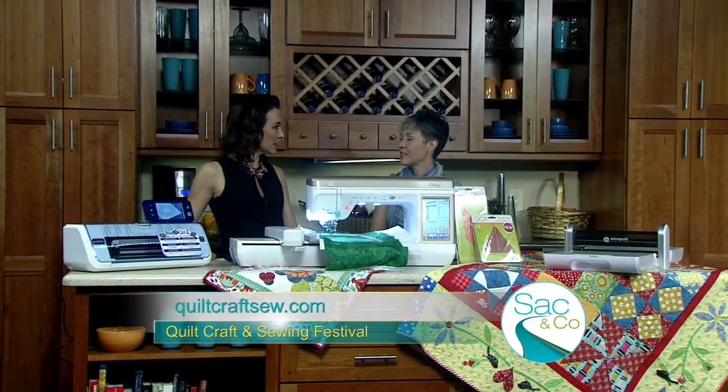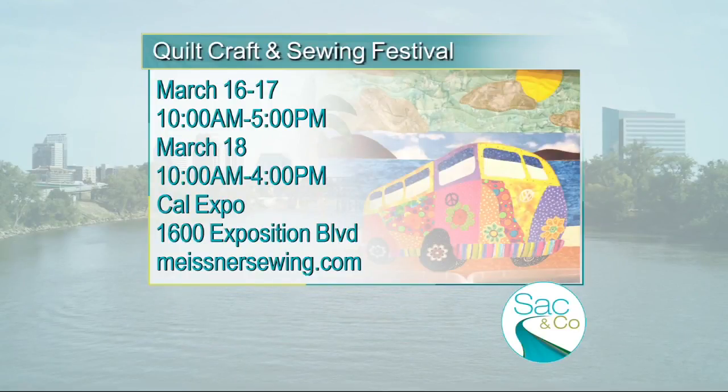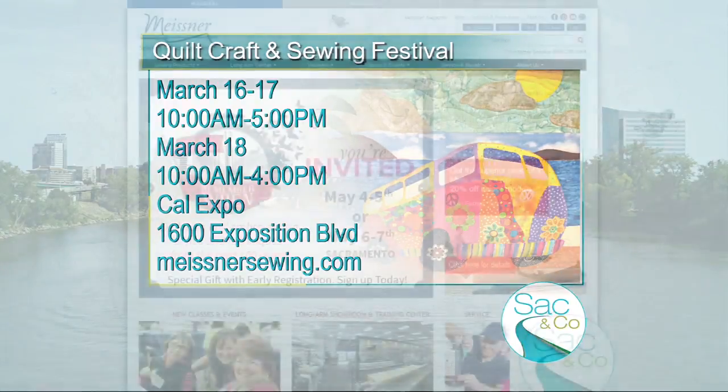So when and where is the event? The event will take place at Cal Expo this Thursday, Friday, and Saturday — Thursday and Friday from 10 till 5, and Saturday 10 till 4. Come on down, everyone. Be inspired. Get your tickets. Go to MeissnerSewing.com for more information. Thank you so much, Jen.